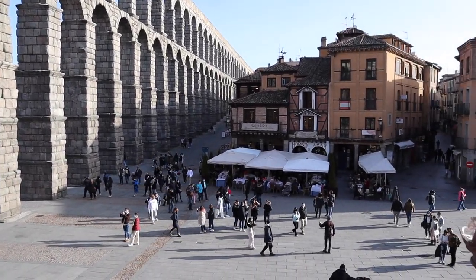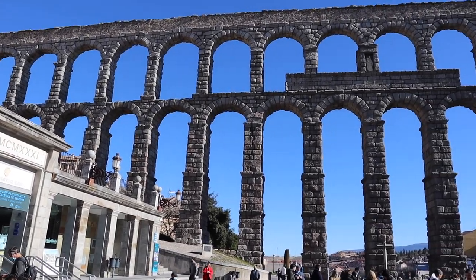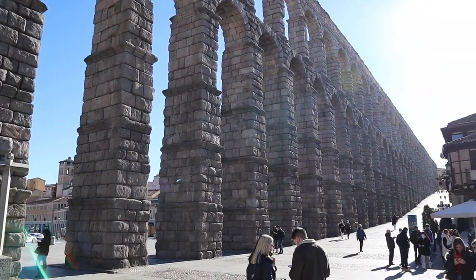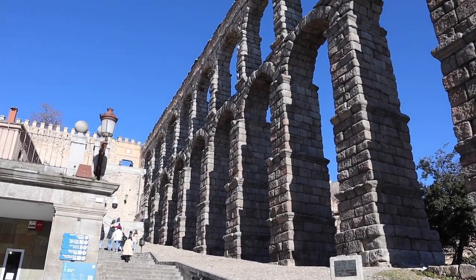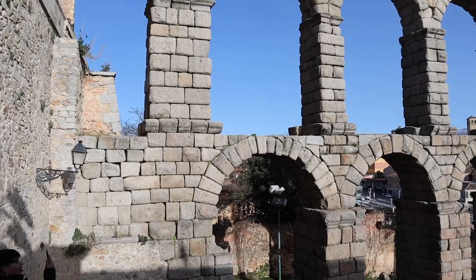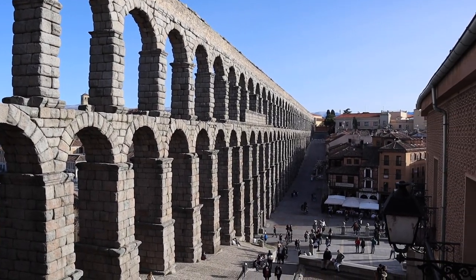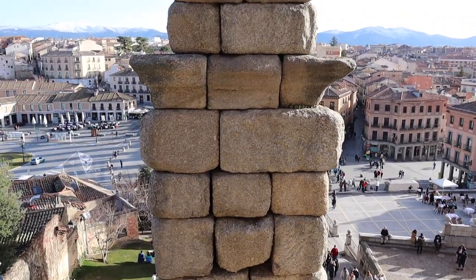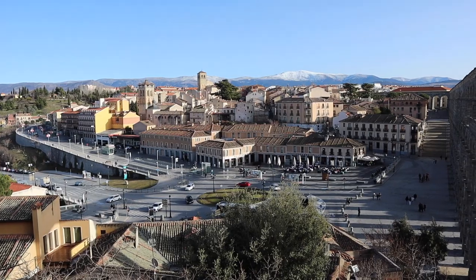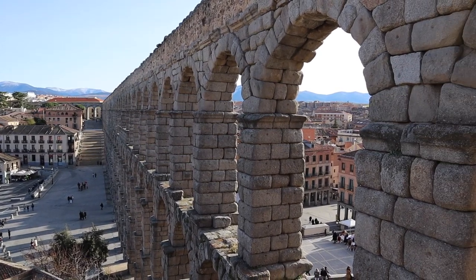After staring at the massive aqueduct throughout all of lunch, we decided to dive deeper into its history. While the exact date of construction is unknown, it's said to have been built somewhere between 81 and 117 AD. What's crazy is that the aqueduct is 9.3 miles long and up to 93 feet tall. There are areas with both single arches and double arches — the double arch section is definitely the most famous, as it's right in the middle of the city. Whether you care about the exact history or not, this is truly one of the most remarkable and impressive things to see in all of Spain.